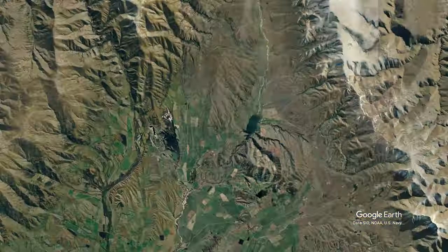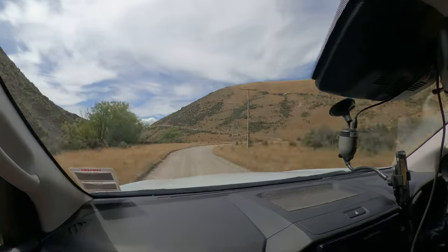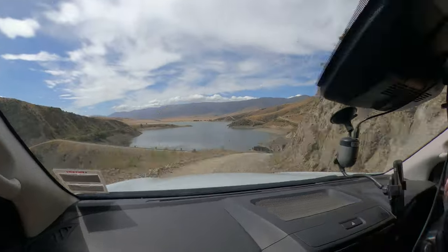Hey folks, today we're visiting Falls Dam in central Otago. This irrigation dam sits in the headwaters of the Manuhirakia River, just north of the town of St Bathans.